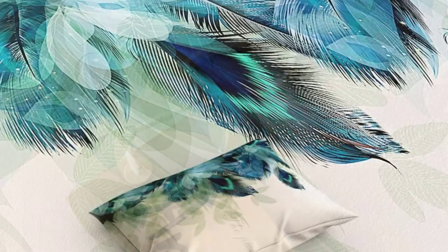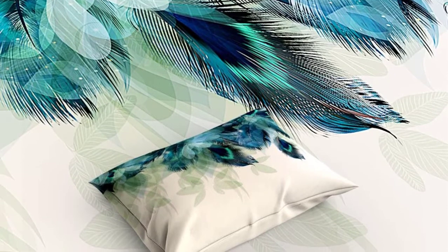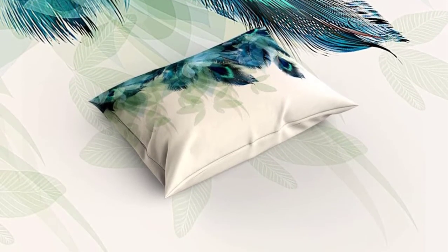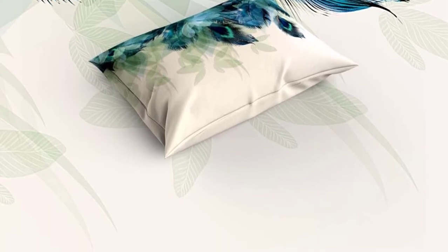Furthermore, the double needle sewing edge makes the construction extremely sturdy. The duvet cover is suitable for kids, guest and master bedrooms. You do not need to use any top bedsheet when you use this microfiber duvet cover.